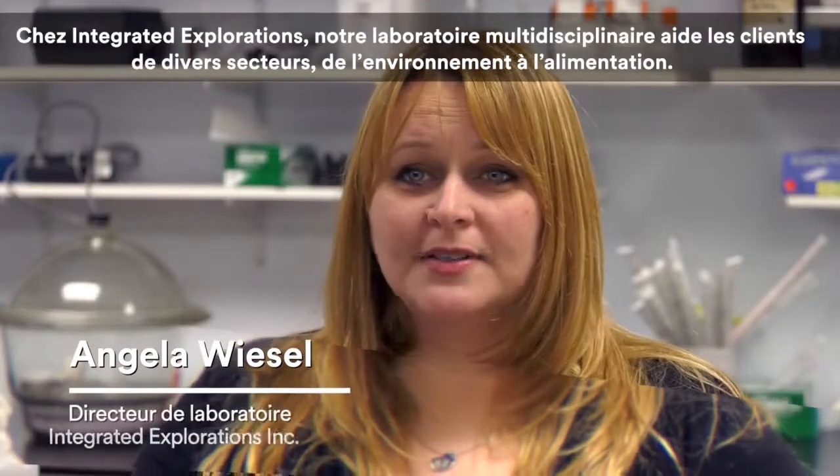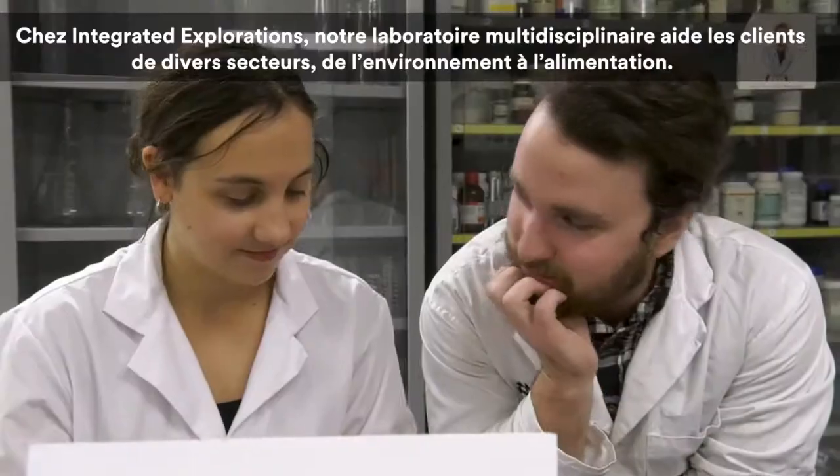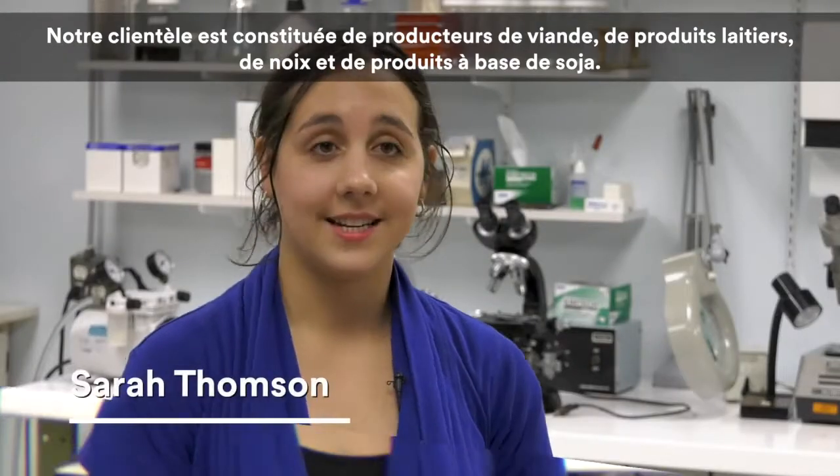At Integrated Explorations we're a multidisciplinary laboratory supporting customers in various industries, from environmental to food. Our clients include producers of meat, dairy, nut and soy products.